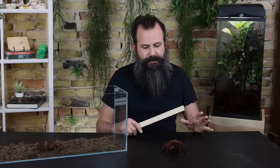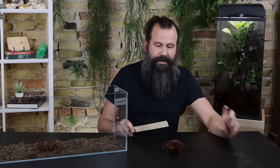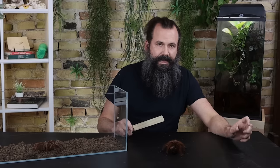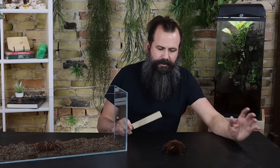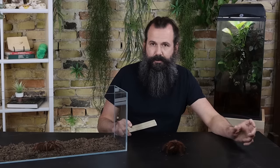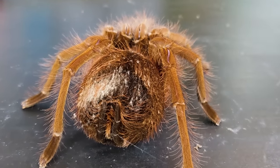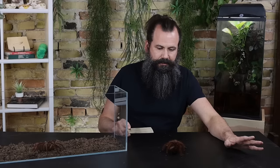Another distinguishing feature is the femur — the first segment of the leg. On T. stirmi and T. blondi, the femur starts more narrow and widens toward the knee, giving it a trumpeting look. T. apophysis won't have that. So on adults: if it has a black spot, it's not T. blondi; if its femur widens toward the knee, it's not T. apophysis. Additionally, blondi has noticeably hairy knees, whereas apophysis and stirmi have only a few hairs on each knee.